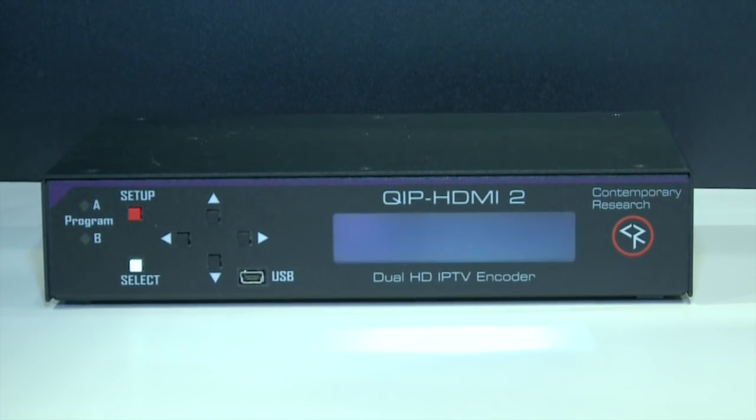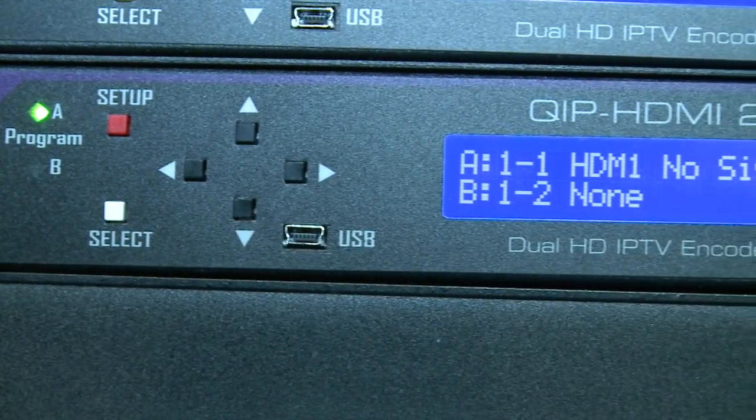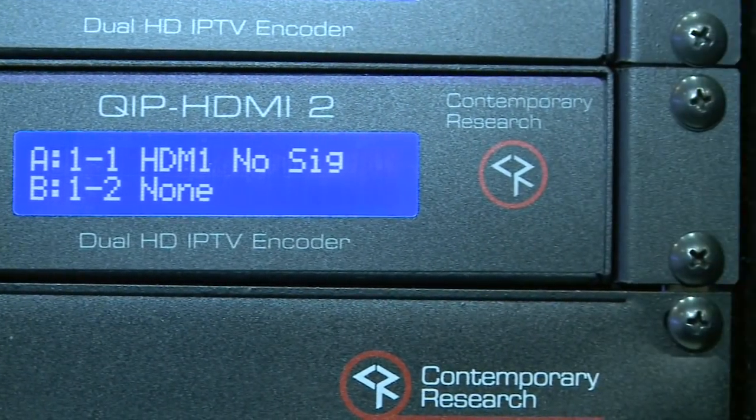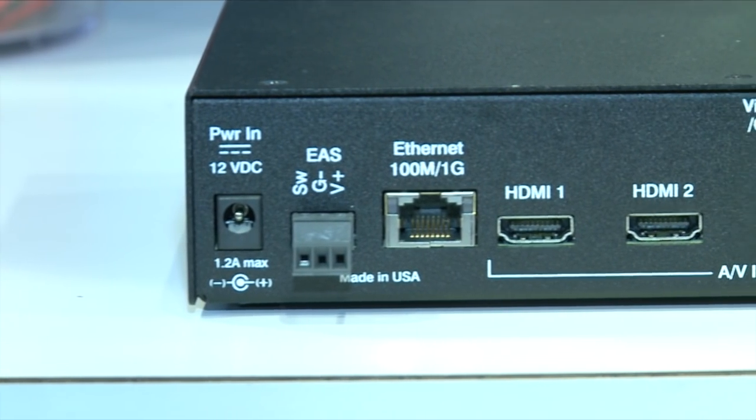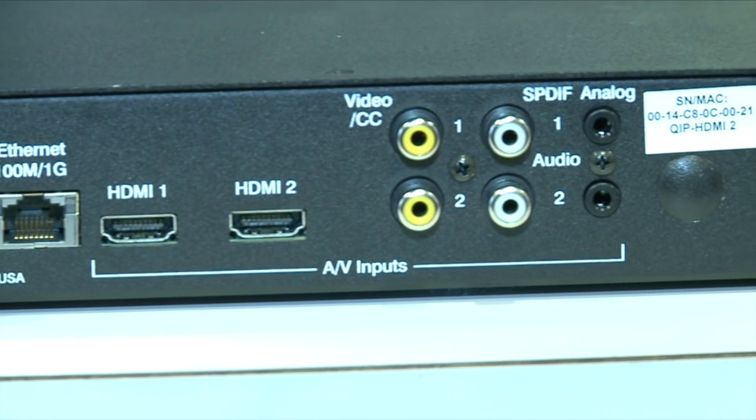The QI-PHDMI-2 from Contemporary Research is a dual-eye PTV encoder that can process two separate MPEG-2 or H.264 video streams. Each encoder is supported by a hardware scaler that can format any video stream between 1080p and 480i in NTSC, VGA, and PAL standards. It allows audio to be embedded or fed separately to analog or digital inputs, and features inputs compatible with composite video and closed captioning data.